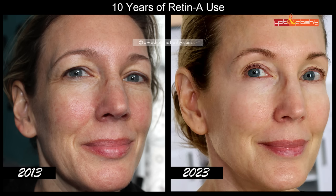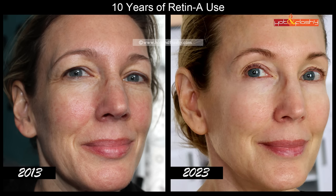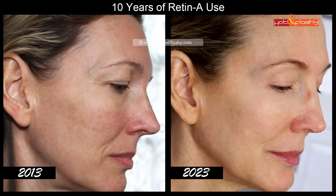Tretinoin helps reduce fine lines and wrinkles, firms up your skin, can reduce acne, reduce discoloration, give you a more even skin tone, and just help your skin look younger overall. People love tretinoin, dermatologists tell you how great it is, and I always tell you how great it is because I've been using it for 10 years. My skin looks better now at 60 than it did when I turned 50.